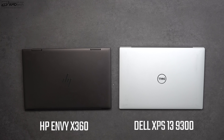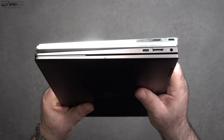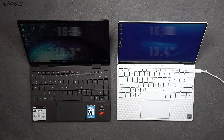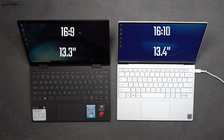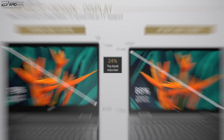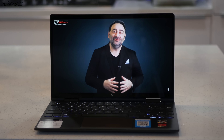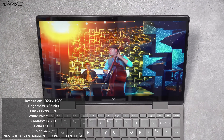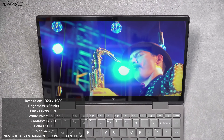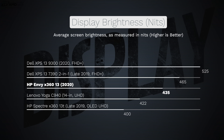Here it is next to the Dell XPS 13 9300 — very similar in terms of footprint and size. One key difference is that the Envy x360 has a 16:9 aspect ratio whereas the Dell XPS 13 has a 16:10 aspect ratio, with a 13.3-inch display versus a 13.4-inch display. Speaking of the display, it is really good — excellent, in fact. We're looking at a 1920x1080 resolution, 16:9 aspect ratio, really deep blacks, vibrant colors, great contrast, accurate colors, and it gets pretty bright at 435 nits — above the 400 nits claimed by HP.